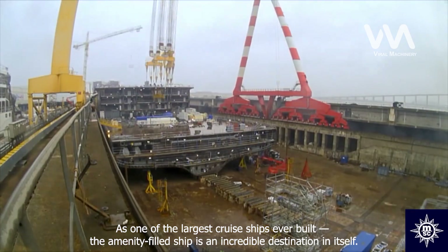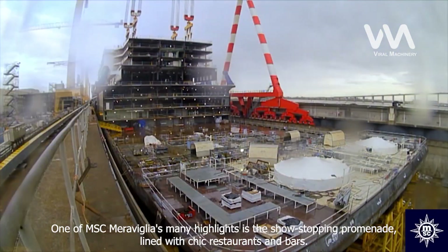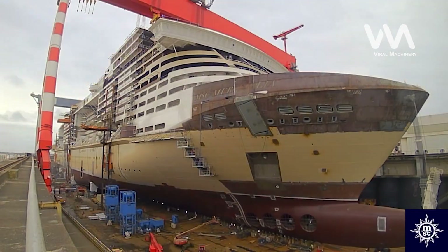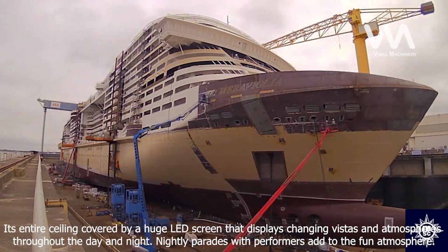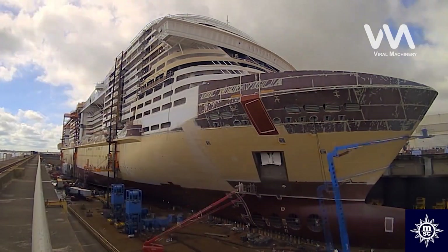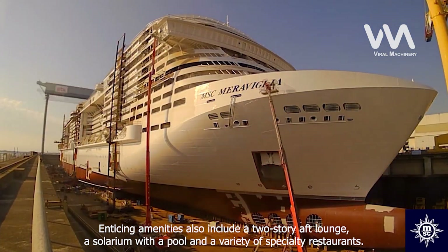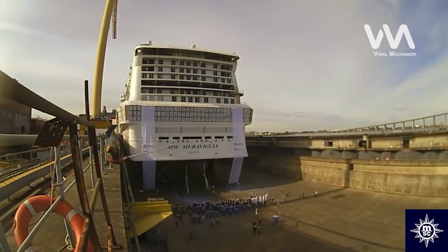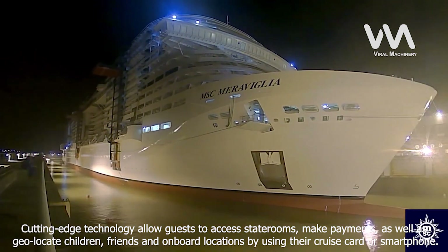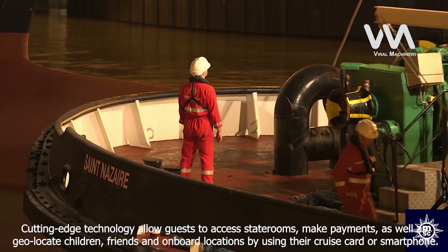As one of the largest cruise ships ever built, the amenity-filled ship is an incredible destination in itself. One of MSC Maravilia's many highlights is the show-stopping promenade, lined with chic restaurants and bars, with its entire ceiling covered by a huge LED screen that displays changing vistas and atmospheres throughout the day and night. Nightly parades with performers add to the fun atmosphere. Enticing amenities also include a two-story aft lounge, a solarium with a pool, and a variety of specialty restaurants. Onboard features include jaw-dropping entertainment and the fleet's largest and enhanced MSC Yacht Club. Cutting-edge technology on this smart ship allows guests to access staterooms, make payments, and geolocate children, friends, and onboard locations using their cruise card or smartphone.